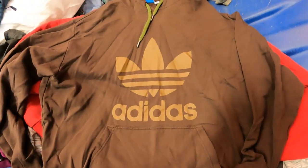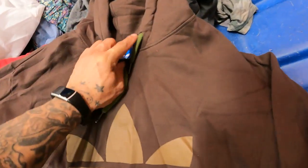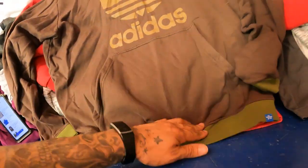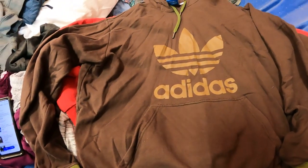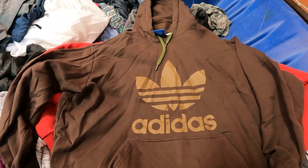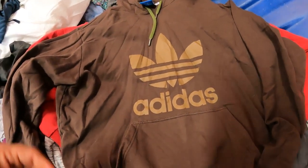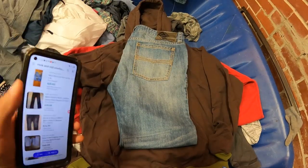I found this big Adidas Trefoil 3XL brown hoodie in super clean condition — like no one's ever even washed it. There are no sold comps on this, so with it being a 3XL I'm probably going to price it a little higher and try to get it to move for around forty bucks, but I'll accept an offer of anything over twenty-five to get rid of it.